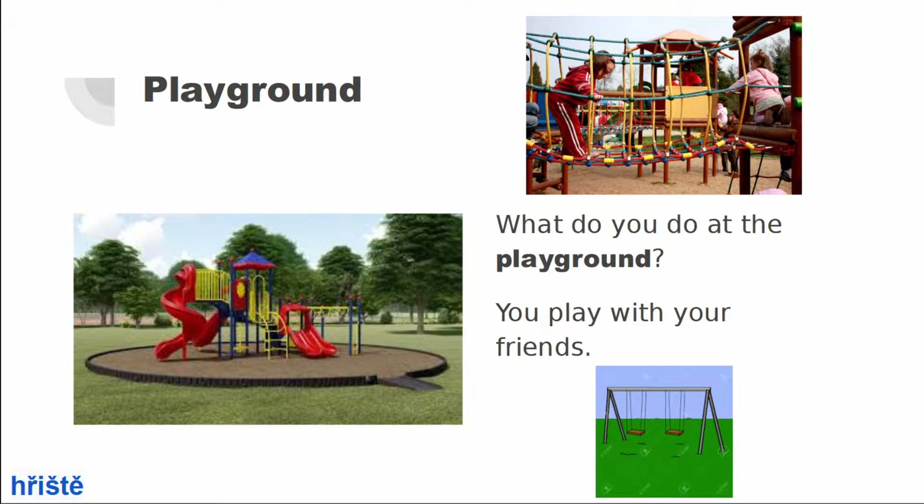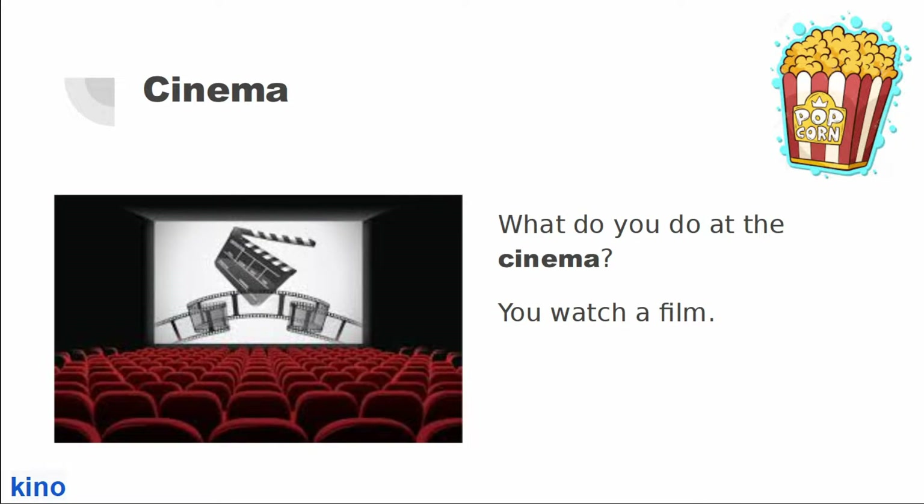Playground. What do you do at the playground? You play with your friends. Cinema. What do you do at the cinema? You watch a film.